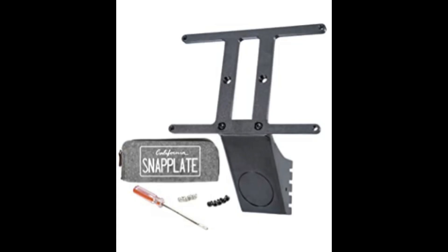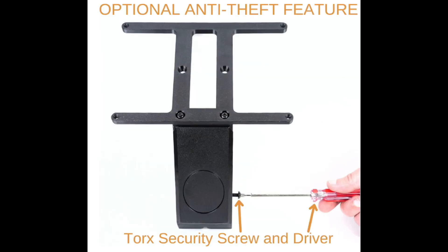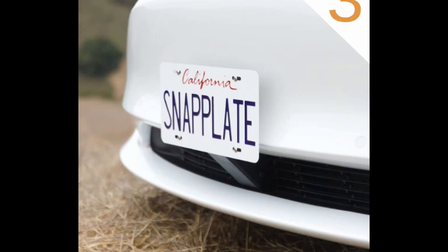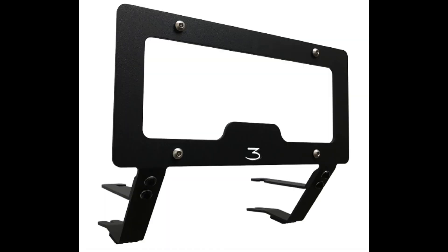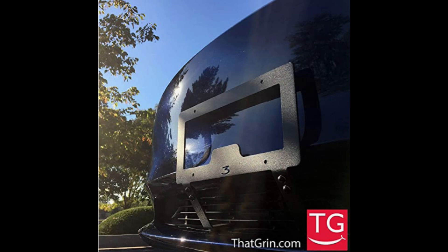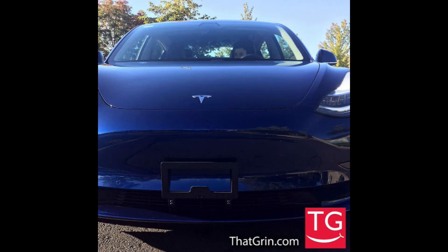Front license plate mount — I'm going to be honest, I don't have a front plate on my car, but you really should. There are a lot of towns and states where you'll get a ticket immediately without one. From Tesla you've got to drill holes and do all kinds of things that mess up the front end, but there are new front license plate mounts that require no drilling. The two I'm recommending are a little pricey, but from what I can see they are worth it.